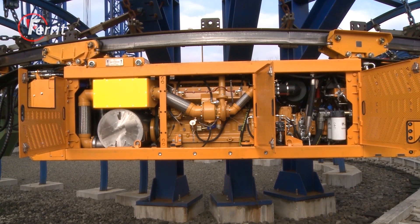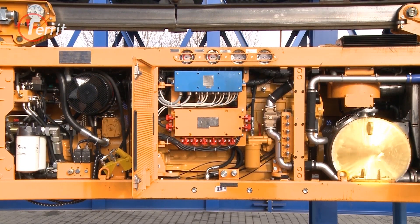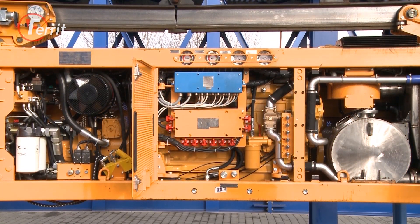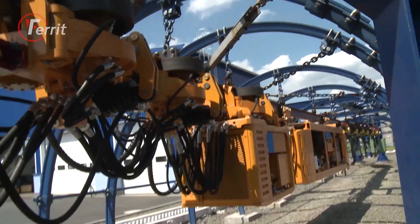The exhaust gases pass from the engine through an exhaust gas cooler into the cooled turbo box, then into the catalyzer, from which they continue into the exhaust gas dry cooler. The final protective component is a spark arrestor, from which exhaust gases pass safely into the atmosphere.